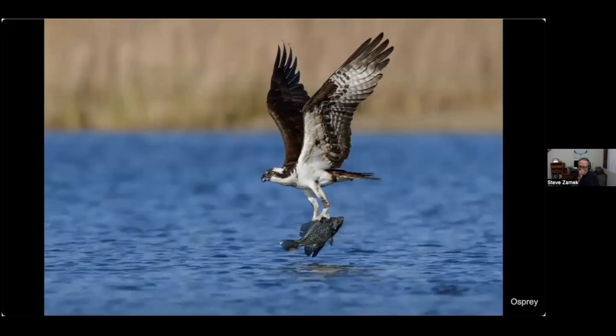Being at the right place at the right time — this lake is huge, maybe a mile long and a half mile across, and I was just on the shore. The odds that this osprey would dive into the water practically right in front of me and come up with a fish is just pure luck. That's the nature of bird photography — a lot of waiting and occasional lucky strikes.